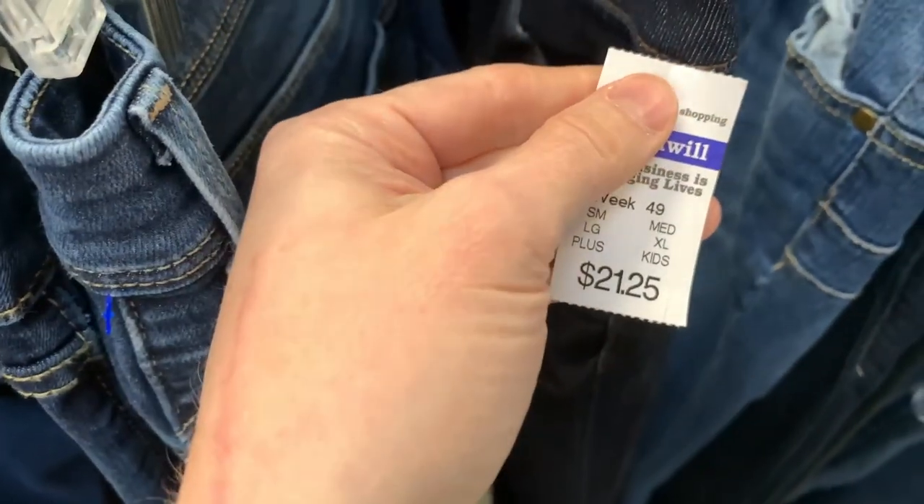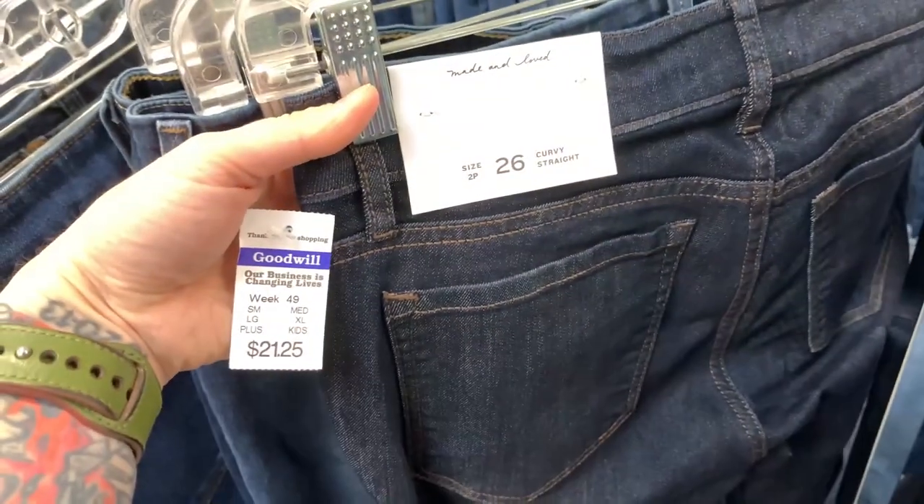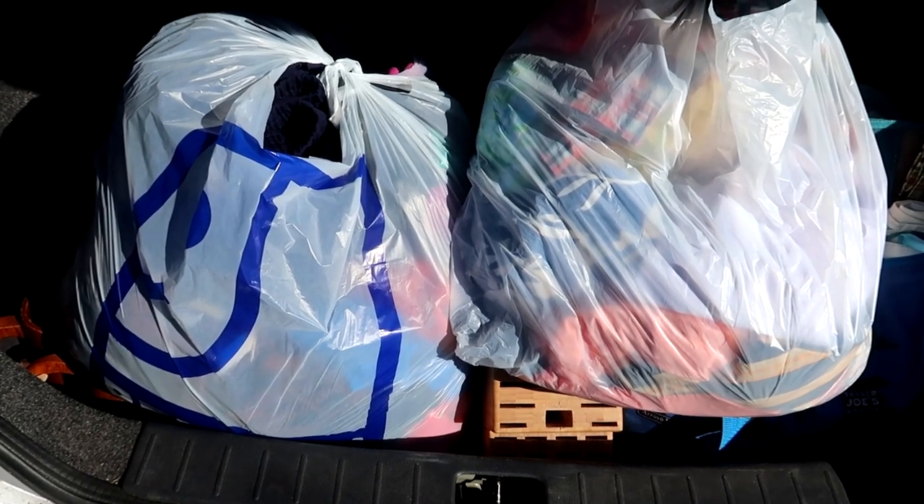They wanted over $20 for a new-with-tags Loft piece, but I found a new-with-tags Travis Matthews at regular price. Make it make sense. Now that is a nicely full trunk — quite the haul for y'all, so I hope you have a beverage or a snack because we might be here for a little while.